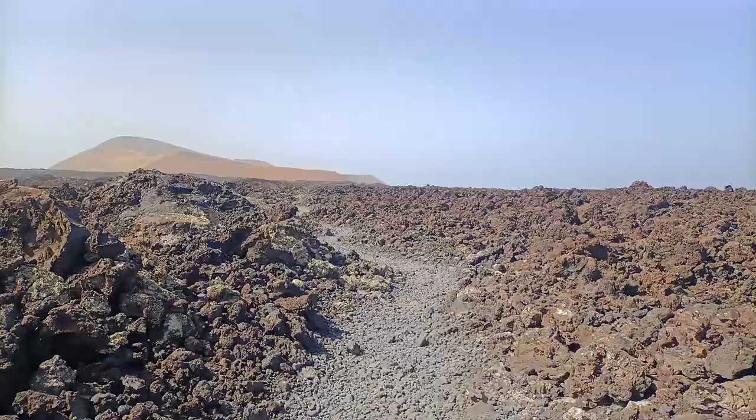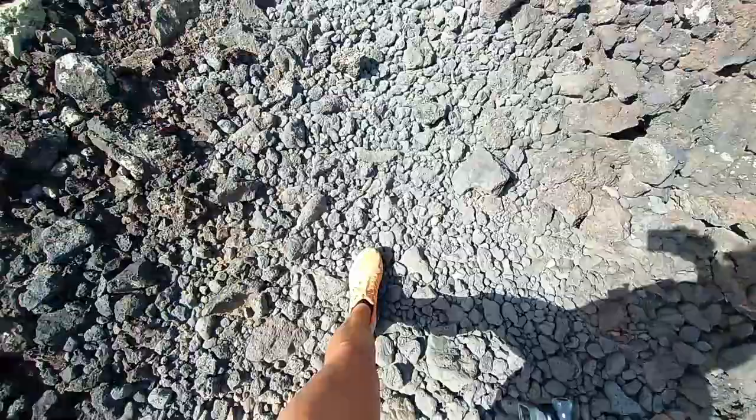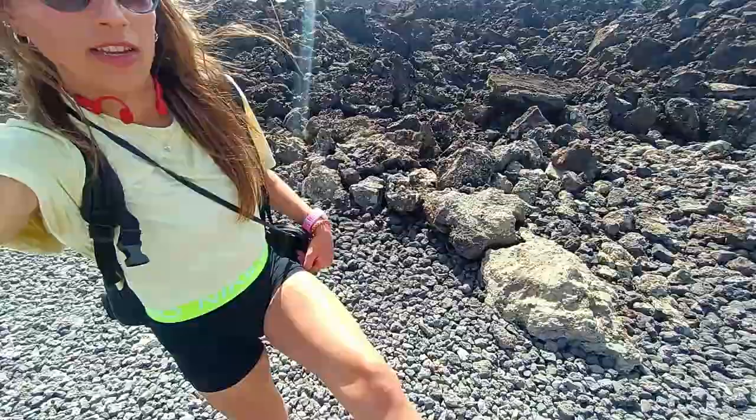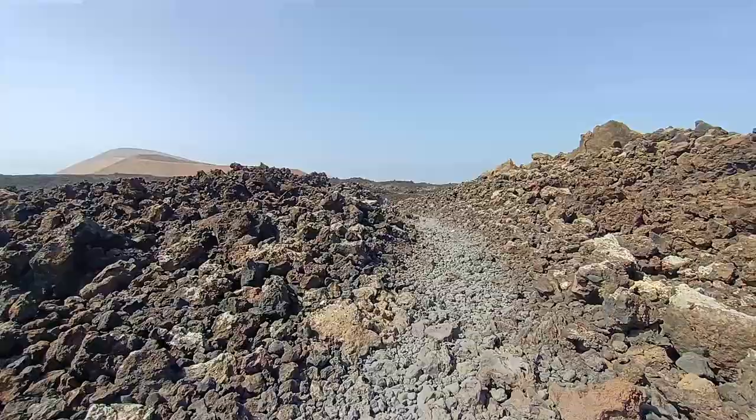The car park is really busy but there's currently no one on the trail, so perfect. A little tip: definitely wear proper shoes for this, even just trainers. It's just rocky the whole way, so no flip flops — don't do it. I've passed a good few people now, it is quite busy out here, and I'm not surprised because it's absolutely beautiful.